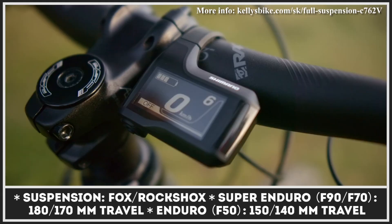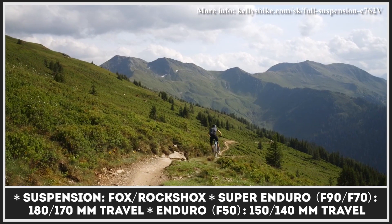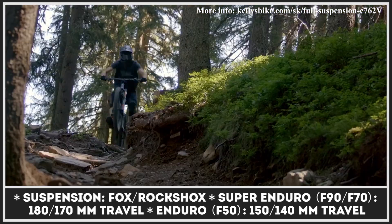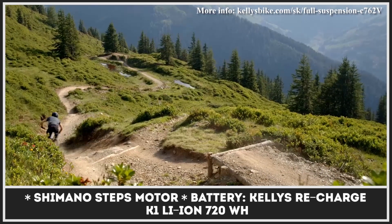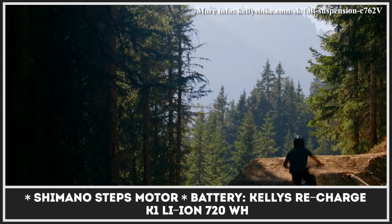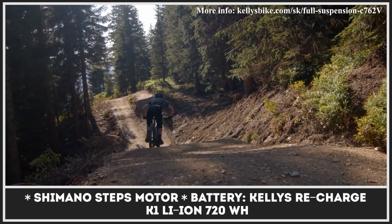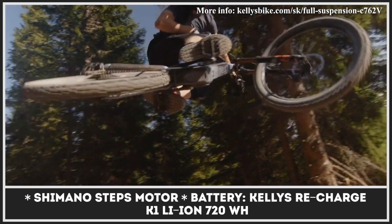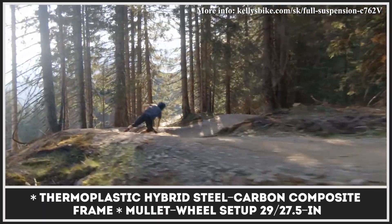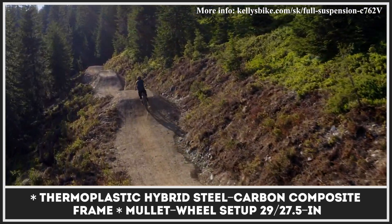If the rest of the bikes in this lineup are trying to move away from metals in favor of carbon, Kellys' new technology prefers to combine the best features of these materials. The revolutionary thermoplastic hybrid steel-carbon composite is promised to be 200% more impact-resistant and durable without any added weight compared to conventional carbon. The Slovenian EMTB manufacturer implements the technology in the new range of fully suspended bikes under the Theos F-Series moniker. All new models come in two variants: the high-spec Super Enduro with 180 millimeters of suspension travel and the Enduro with a reduced 150 millimeters. These are powered by the Shimano Steps motor and Kellys' Recharge K1 lithium-ion battery.